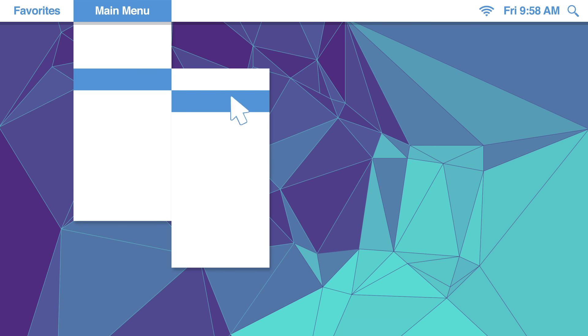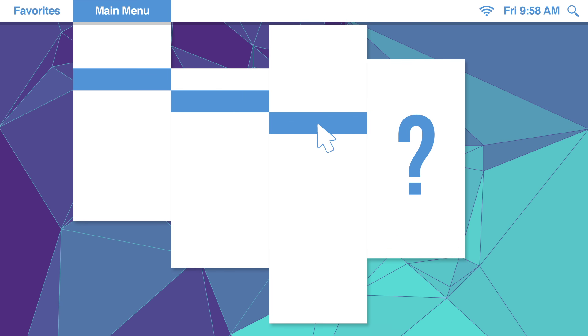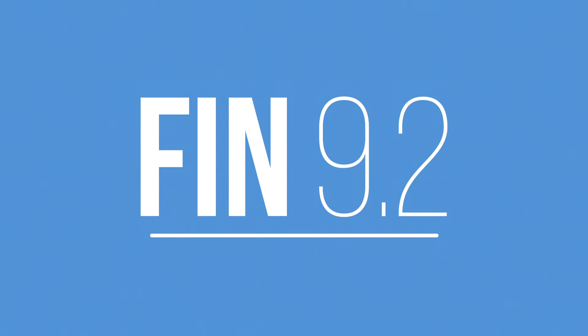Have you ever needed to get somewhere in the finance system, but you couldn't remember how? In FIN 9.2, an updated feature will make it easier to find where you're going. It's called Menu Search.